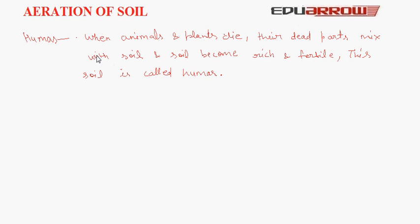So, what is humus? When animals and plants die, their dead parts mix with soil and the soil becomes rich and fertile. This soil is called humus. Plants grow well in humus. Small animals such as rats, mice, rabbits, snakes, etc. make their homes in the soil. Their homes are called burrows. So, the home of small animals in soil is called burrows.